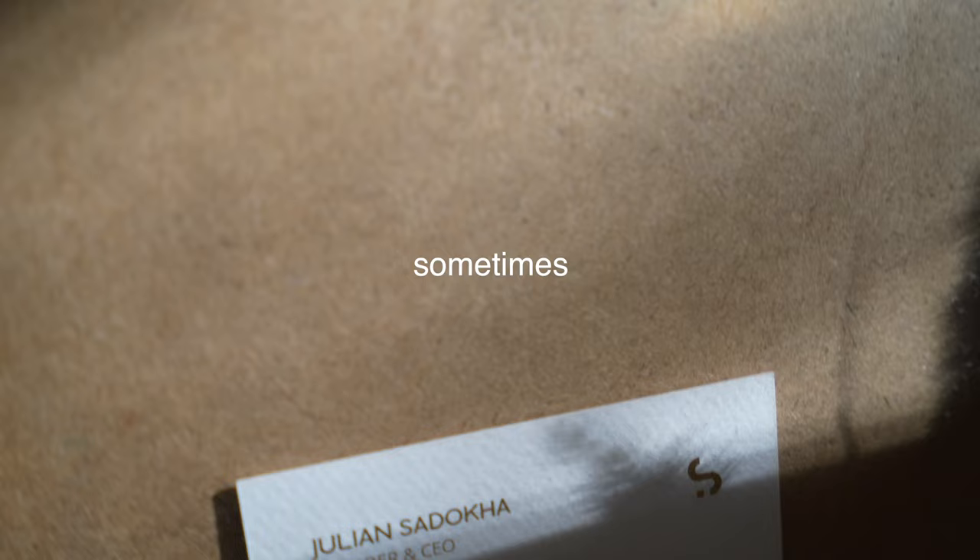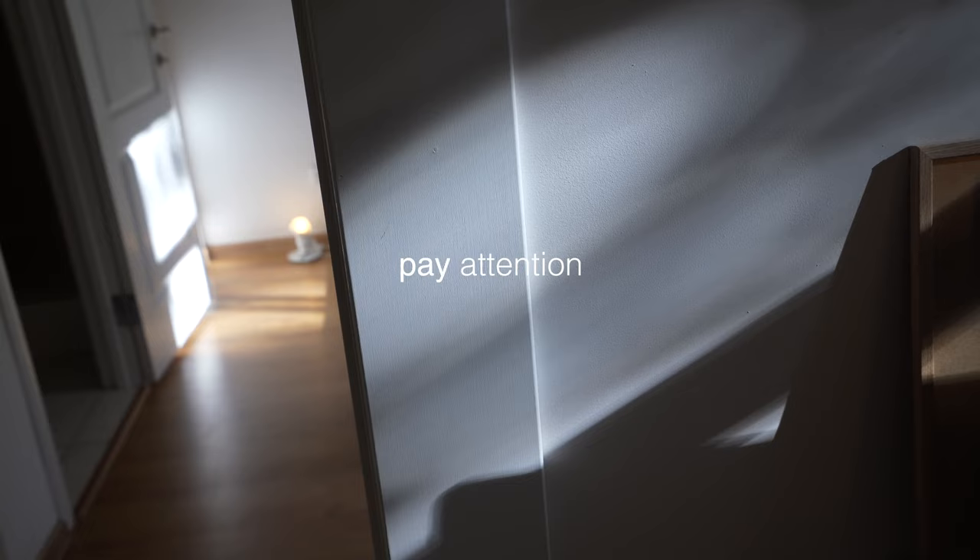This is my business card — I love it so much, that's why I put it here and framed it. Sometimes we forget to pay attention to the details that surround us.